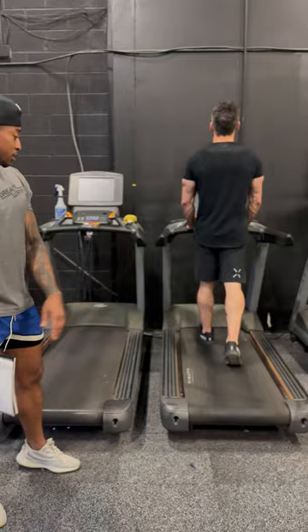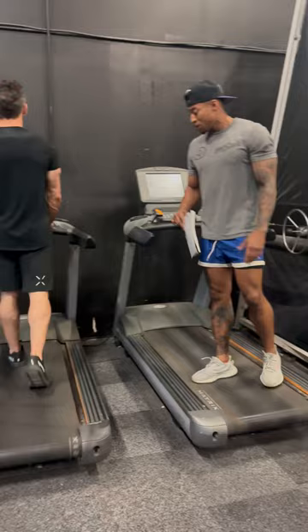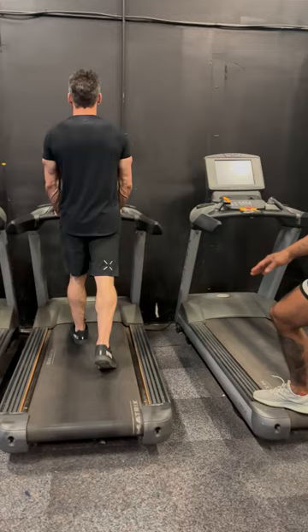Rob right here will demonstrate walking on a treadmill. You're doing a great job, Rob. The visually impaired subject can initially utilize the treadmill to become familiar with the mechanics of walking and running.